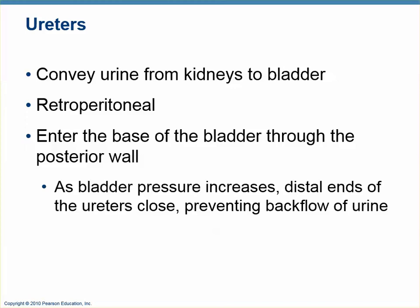This is the rest of the urinary system. After the kidneys, the pelvis of the kidney is continuous with a tube that runs down to the bladder called the ureter, one for each kidney. Their job is to convey urine — to carry urine from the kidneys down to the bladder.